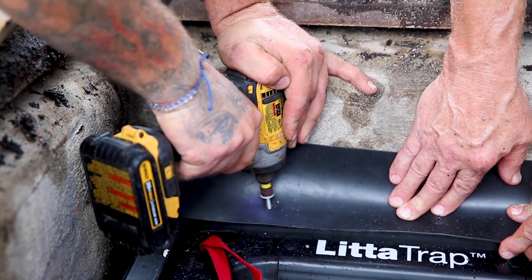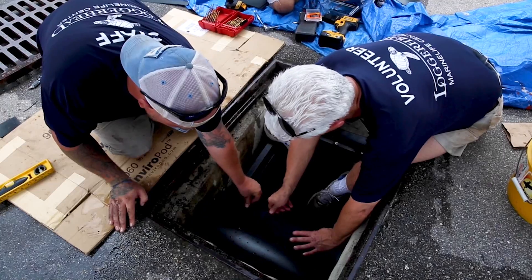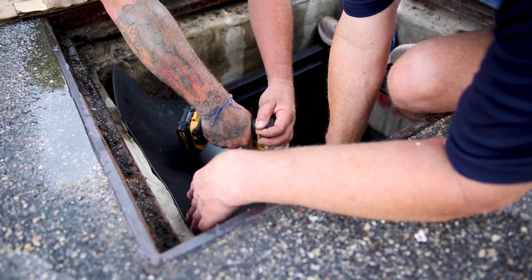I actually found out about the Lidda Trap because I was participating in a virtual trapping trash workshop where I was able to listen to Mike Hannah speak, who is the founder of the Lidda Trap. And after I heard about it, I instantly knew it was something that we needed to have at LFC.